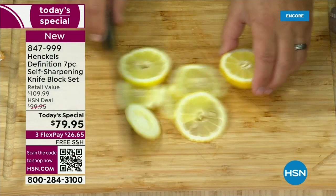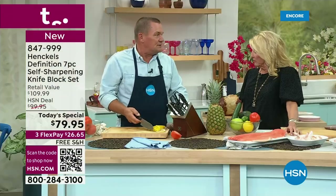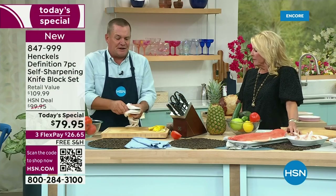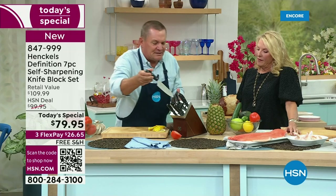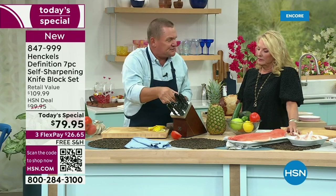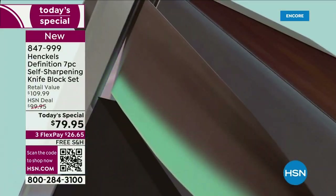The biggest complaint about kitchen knives is they go dull. And then you have to send them away, or maybe buy a knife sharpener. This all comes complete because all you're doing is putting the knife back into the knife slot, pulling it back out, and it re-sharpens. So every single time you use this knife — today, tomorrow, could be five years from now — lifetime warranty.